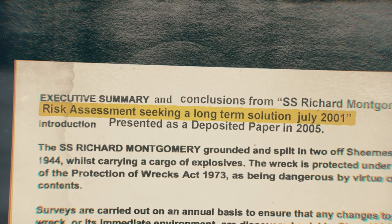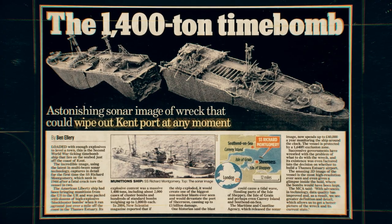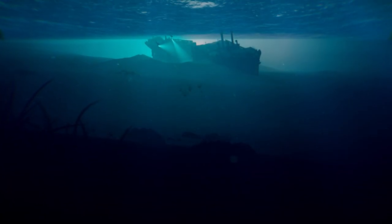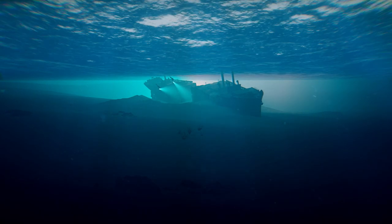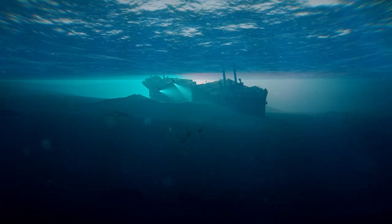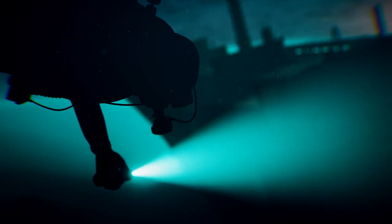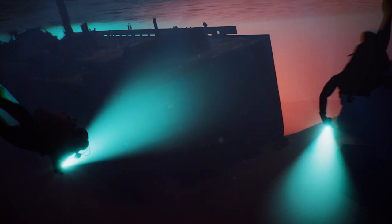That report was published in 2001. Since then, those in charge of the wreck have made very little progress. Can't we just send in a bomb squad to take out the explosives? But the reality is, after decades of sitting underwater, it's impossible to establish what condition the explosives are in. Nobody really knows if they're safe or ready to blow. And any interference with the wreck, even just to disarm the bombs, only increases the risk further.